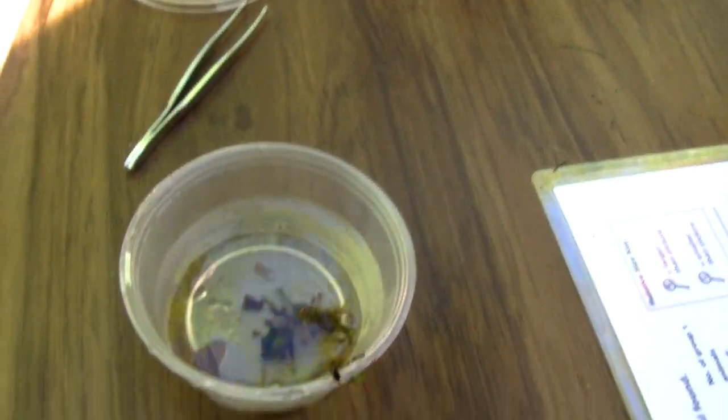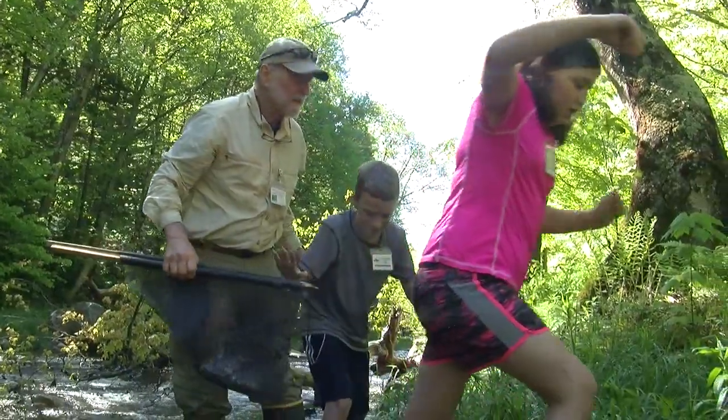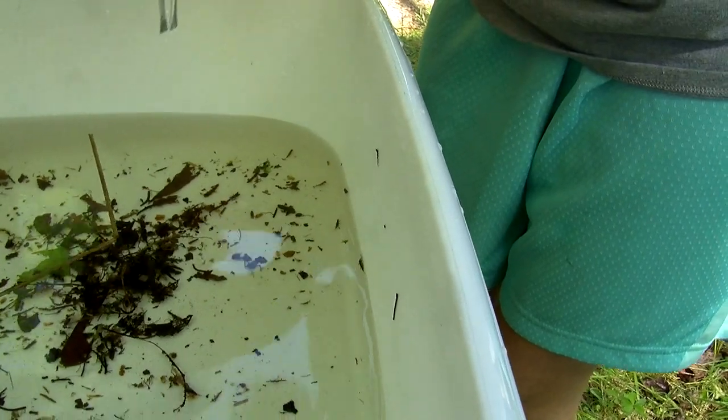My favorite part of the release so far was totally the macroinvertebrates because we got to get in the water and use the kick nets and then when we were discovering them, it was really fun. Is that a stonefly market? I don't know. There's something there.